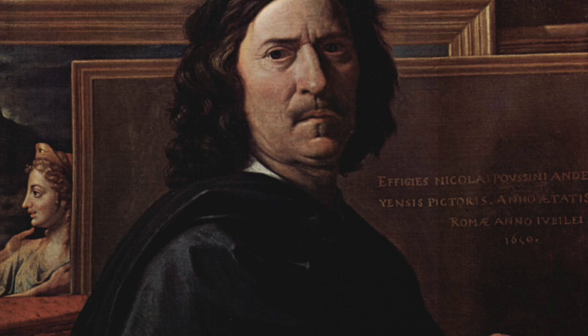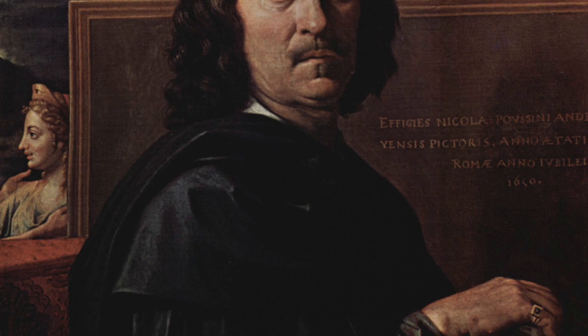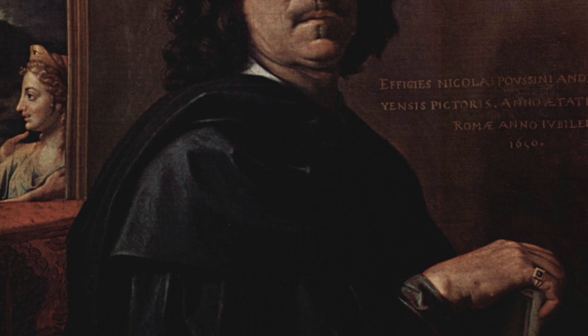Nicolas Poussin was a French artist who was born in Normandy, France in 1594. The original or alternative name for this painting in his native language of French is Le Triomphe de Bacchus. This specific painting that Poussin created is oil on canvas and was made during the years 1635-1636. Nicolas was a part of the Baroque art movement and typically painted figures, landscapes, and different kinds of scenery.